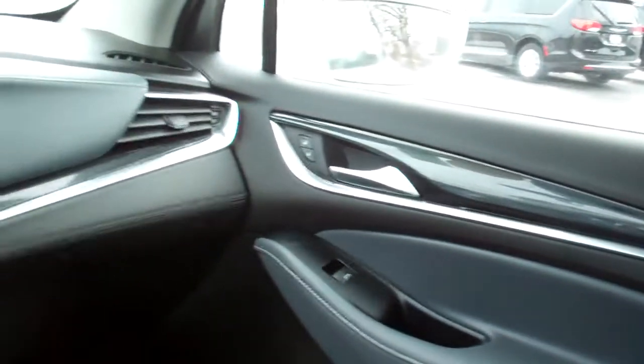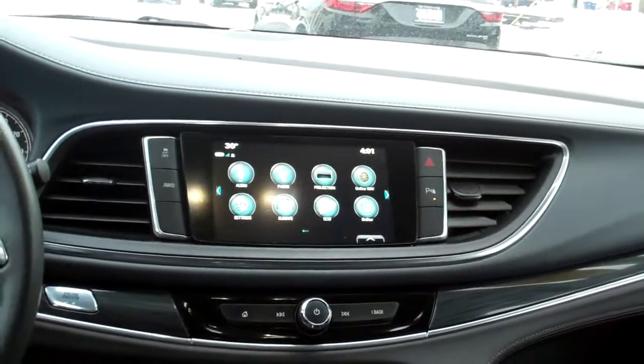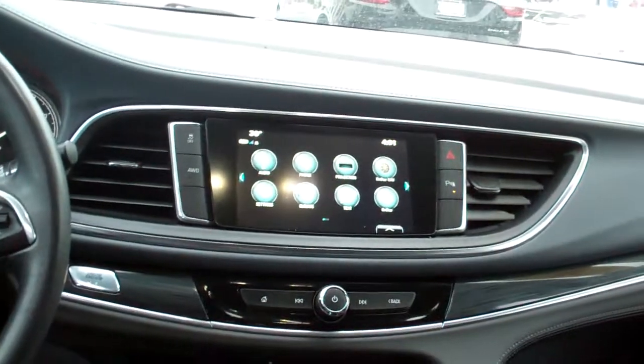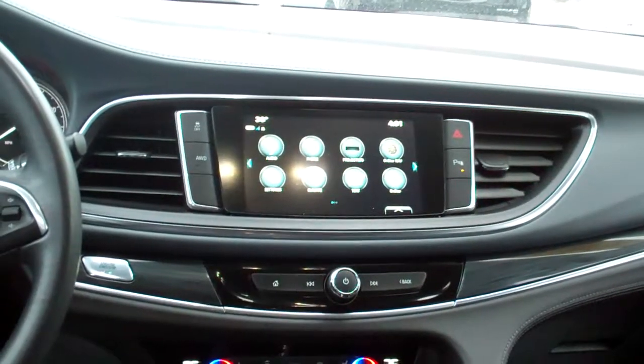Nice gray leather, nice and clean. Quad seating back here — there's your rear seat. You got climate control back here, USB ports, wood trim — kind of a dark wood trim. Nice, clean, sleek dashboard. There's your audio system, which also has projection — Apple Play and Android Auto. You can run your maps through there.